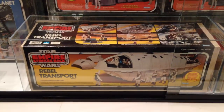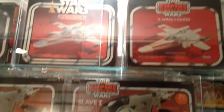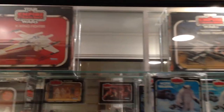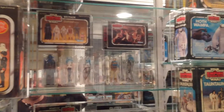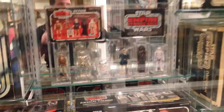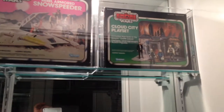Right below that we've got the Rebel Transport Yellow Box and then the Blue Box. Up above we've got the X-Wing Star Wars and Empire box — I'm missing the Dagobah scene. There's the Damaged X-Wing, Damaged Return of the Jedi X-Wing. Then the Six-Pack Yellow Box and Six-Pack Red Box. And you've got the Snowspeeder Blue Box — I'm missing the one with the Offer — and the Cloud City Playset.